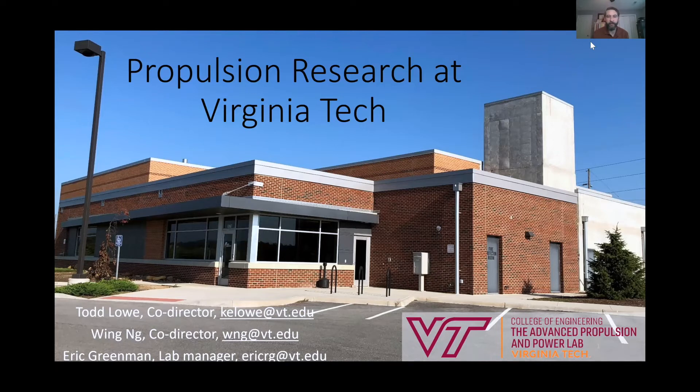I want to acknowledge a couple of other folks who are leadership of the laboratory. Co-director along with me is Professor Wing Ng, the Craft Professor of mechanical engineering. We also have a full-time laboratory manager who keeps the place running and coordinates lots of folks who use the lab, which is particularly important during the times of COVID.